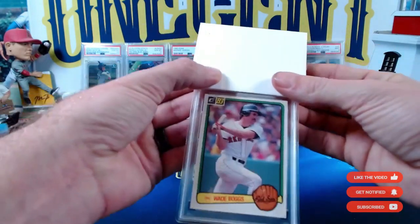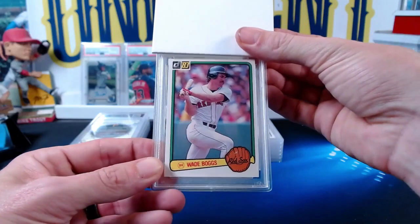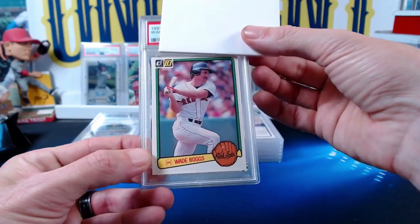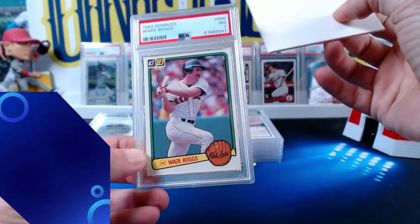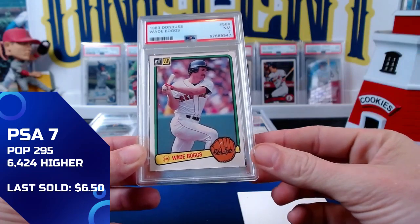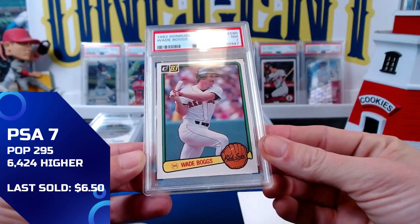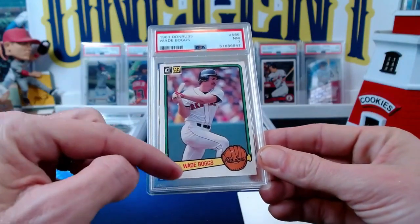This next batch of cards is from Patreon Nick D. Nick submitted some vintage — how about a Wade Boggs 1983 Donruss? Nick comes away with the Wade Boggs rookie card coming in at a near mint seven.